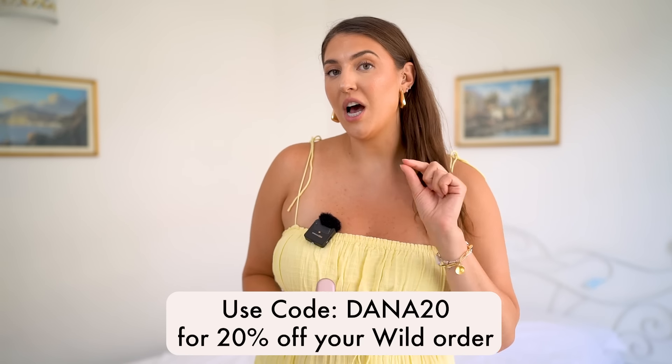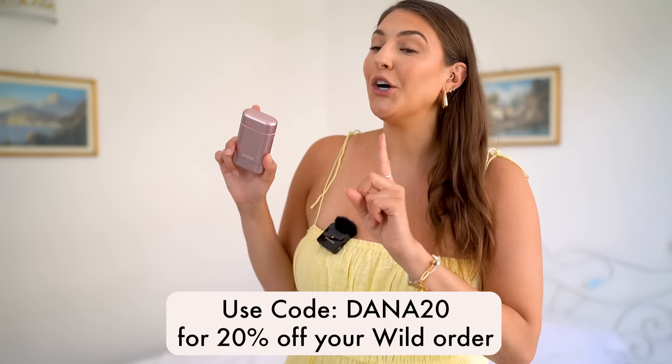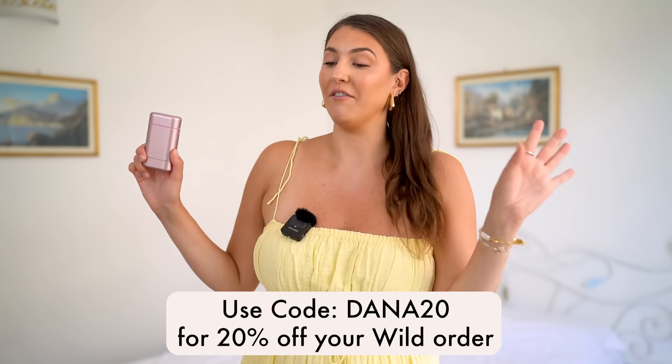Wild is available for worldwide shipping, and they do offer a super flexible subscription service if you want to try out a few scents. I'm so thrilled to have a product that actually works, is better for the environment, keeps me smelling great all day long, and comes in the cutest container. If you are interested in trying Wild, I do have a 20% off code — DANA20 — that'll get you 20% off your order. Hurry though, the code does not last forever. I will leave all of the information down below in the description box.